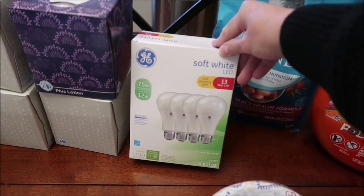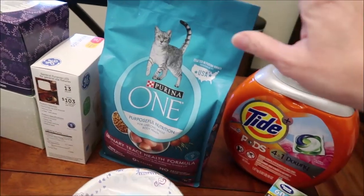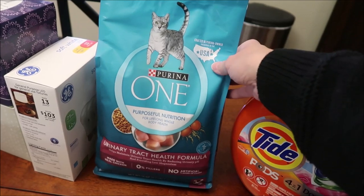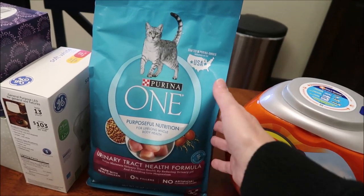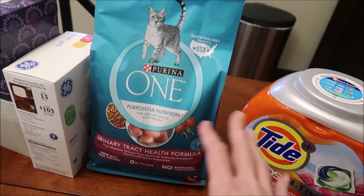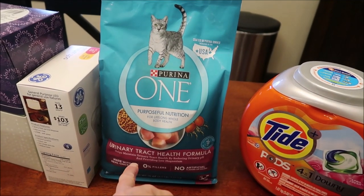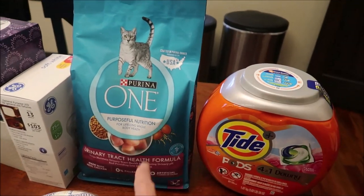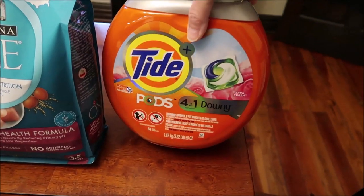We bought some more GE light bulbs and I bought Chapel some new cat food. He's perfectly healthy — besides being morbidly obese — but our last cat always needed urinary tract health food, and I want to try Chapel on it just to keep things regular, not because he's having any problems. This is Purina One and it specifically says urinary tract health. If cats have urinary problems once, you really don't want them to have them again because vet visits are expensive.